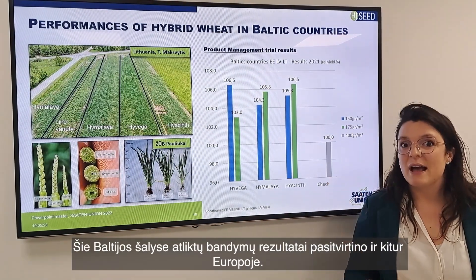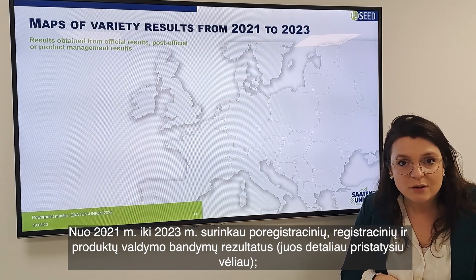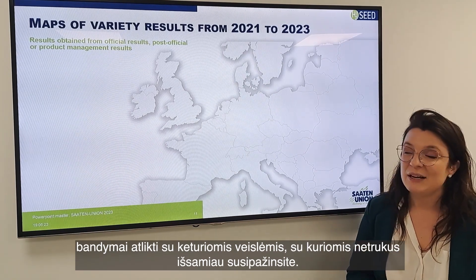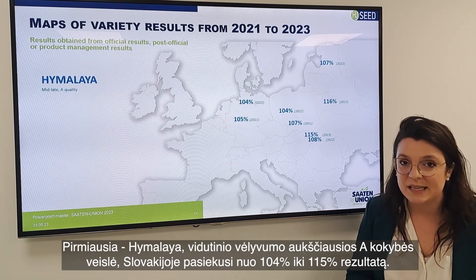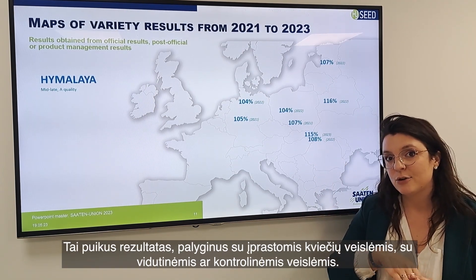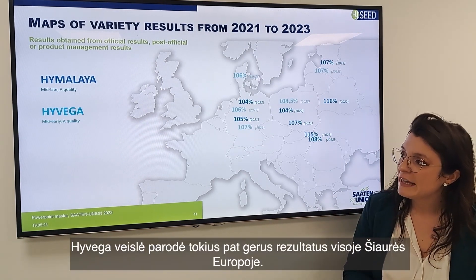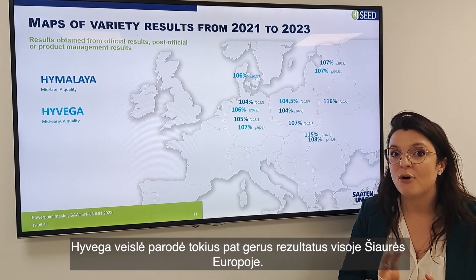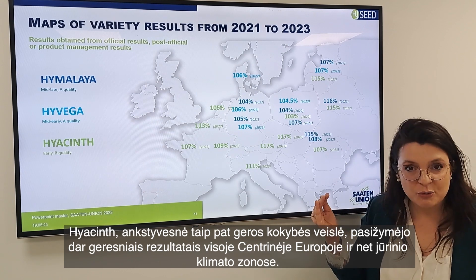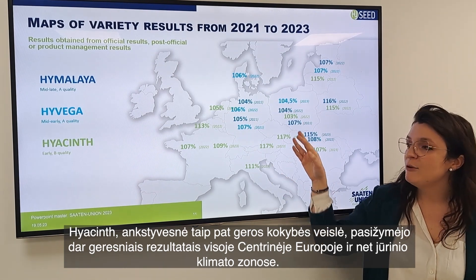This Baltic experience is replicated all over Europe. From 2021 to 2023, gathering post-official, official, and product management trials for four varieties: Himalaya, the mid-late top quality variety, achieved 104% minimum up to 115% in Slovakia, showing strong results versus current wheat checks. For Hivega, we see much the same phenomenon with good results across North Europe. For another Hivega variant, which is slightly earlier with good quality, we see excellent results across central and maritime zones of Europe.